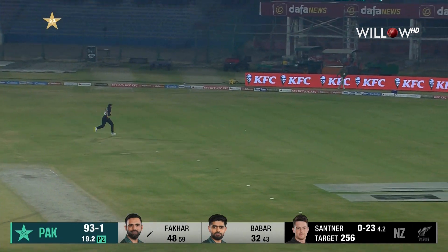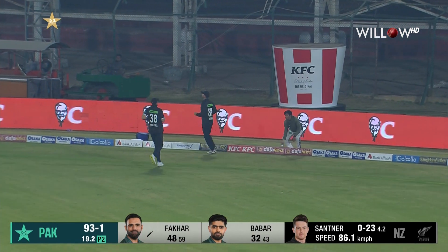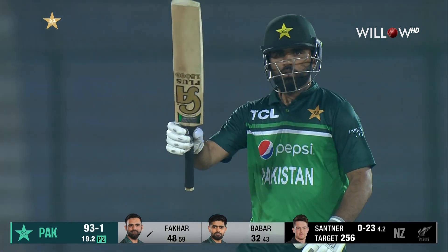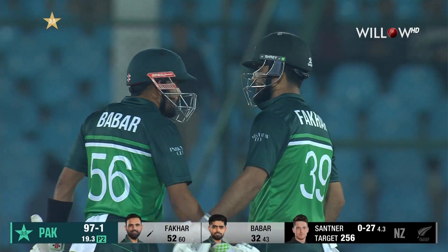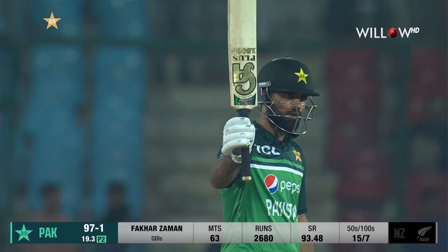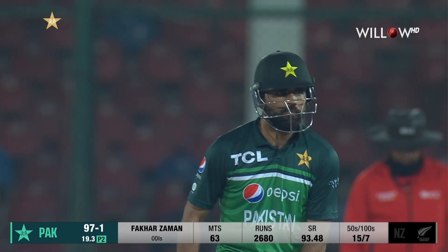Through the offside, he'll want two — he'll get more, he'll get a boundary. And that boundary takes Fakhar Zaman to his 19th ODI fifty, his fifth against New Zealand. It's a side he likes batting against — five fifties for him in just nine innings.